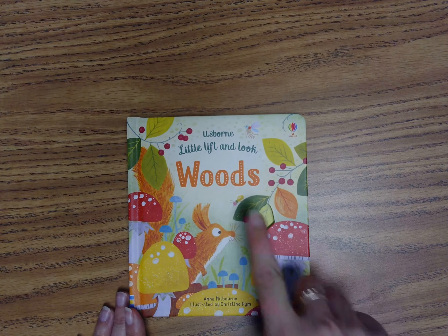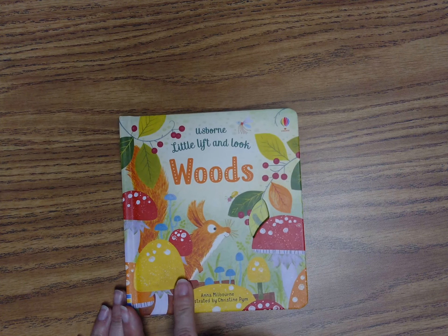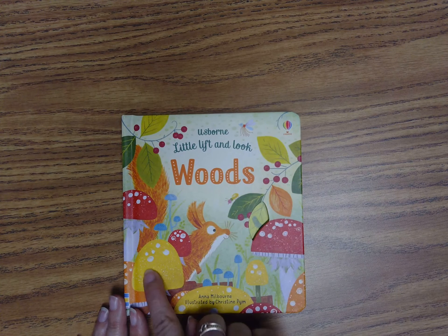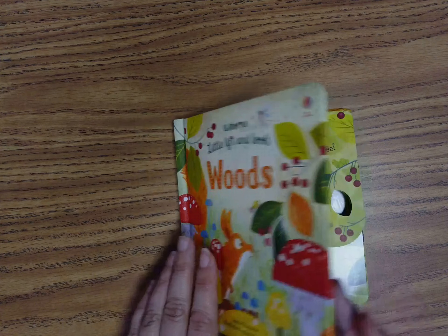Let's read the story — Woods, written by Anna and illustrated by Christine. On the cover, I see a squirrel, some bugs, leaves, and mushrooms. Let's open and find out what happens.